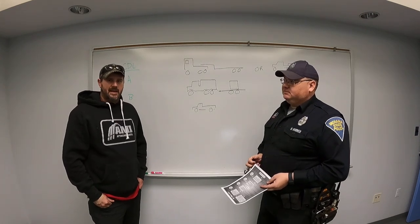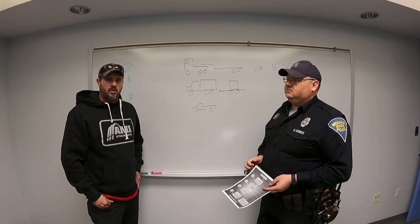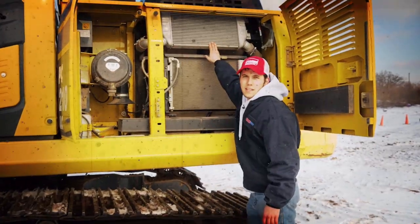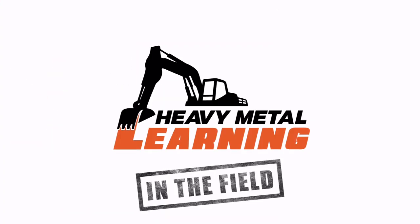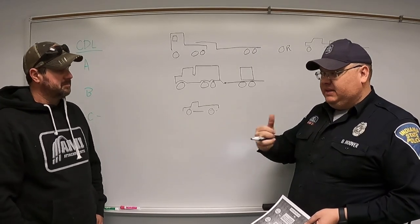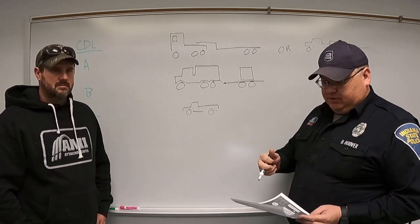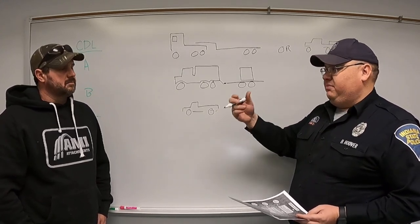Mike Simon, aka Dirt Perfect, is back on the Heavy Metal Learning Channel with Officer Hoover — Indiana State Police Master Trooper, Commercial Vehicle Enforcement Division — to cover when a CDL is required. It's one of the biggest questions they receive.